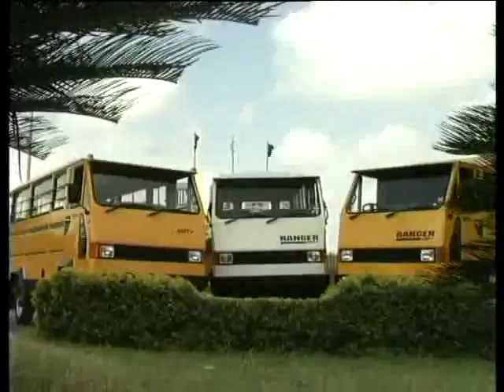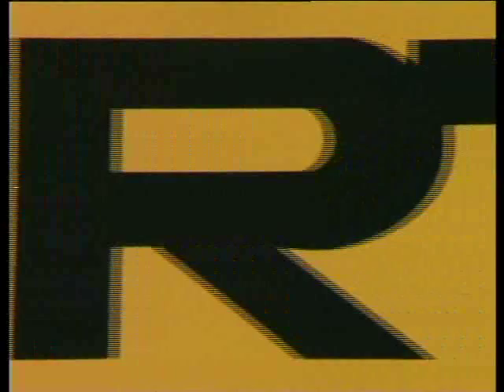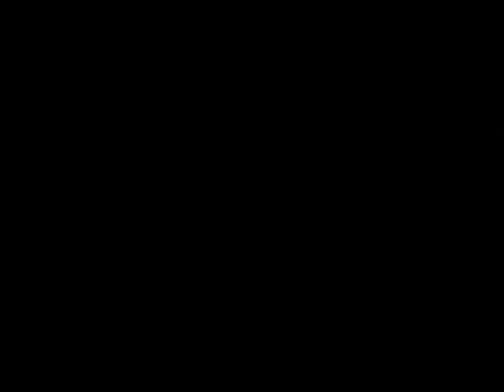A revolution in the world of transportation, created so that you get the best for what you demanded. Power, agility and performance personified — the HM RTV.